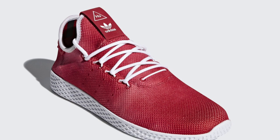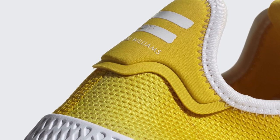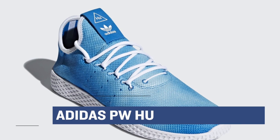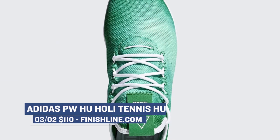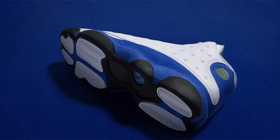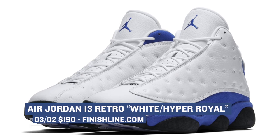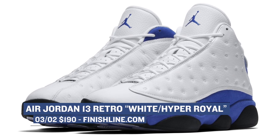Moving over to the more artistic side of things, we see the Adidas Pharrell Williams signature shoe, the Tennis Hu, dropping in four colorways over at Finish Line. It's still crazy to me to think that an artist has a signature shoe with Adidas — super dope. And rounding out Saturday drops is the Air Jordan 13 retro in white and hyper royal. The Air Jordan 13 is still getting a little love this year, although its big celebration was actually last year. Expect those to cost you $190 and you can grab those over at Finish Line.